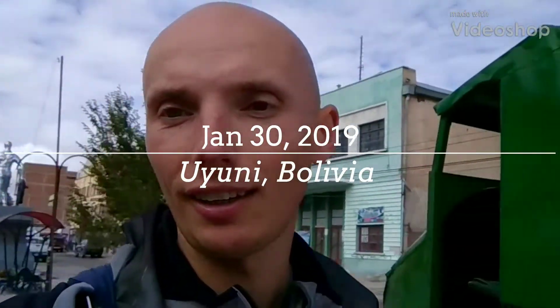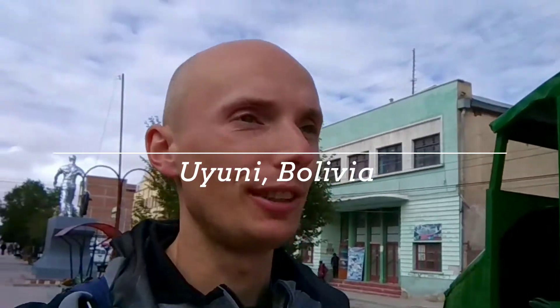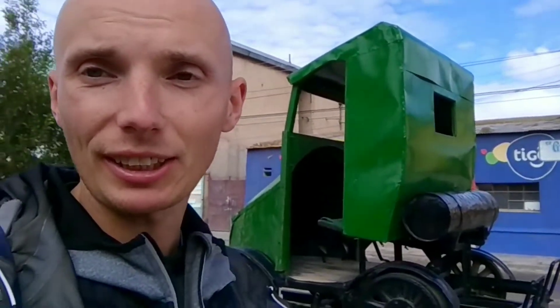Hello, good morning! Today I arrived in Uyuni in Bolivia — this is the famous salt flats area. I'm in the city now; it's not too big but it has some nice sculptures and antiques, like this old kind of train behind me. This area has a cemetery of trains and I'm going to see that today, get some nice footage, and then see the salt flats and the sunset. Let's see!